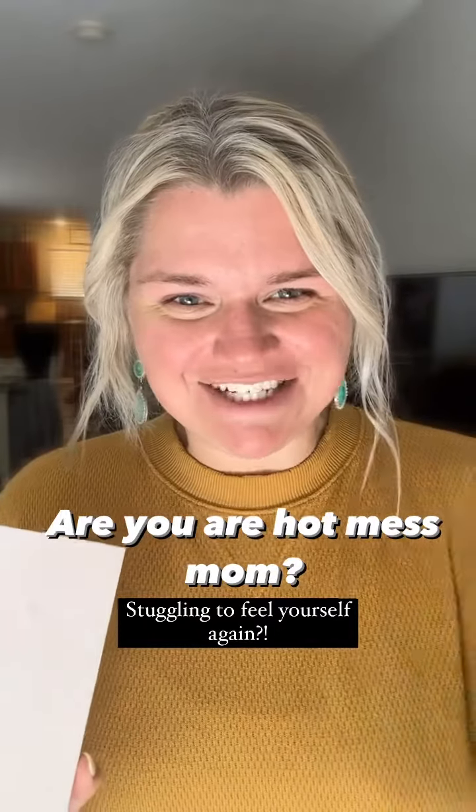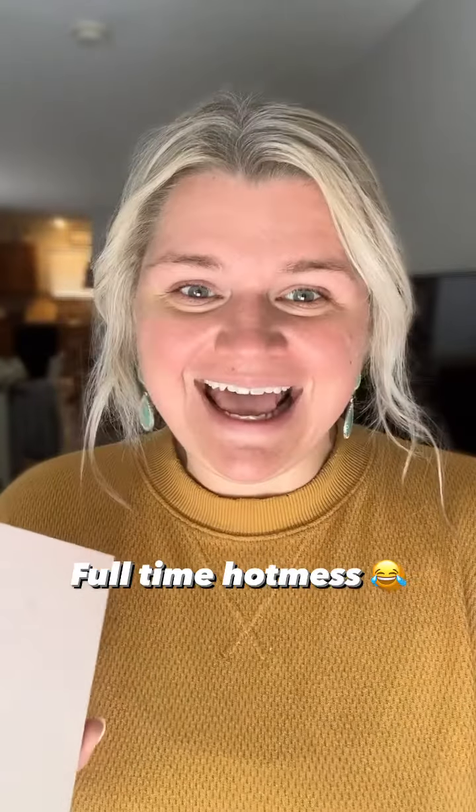For those of you that don't know me, my name is Ashley. I am a full-time saint artist, a full-time receptionist at an optometrist office, and a full-time wife and mom.